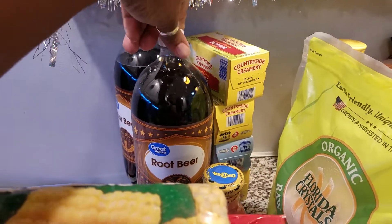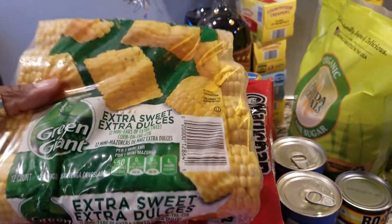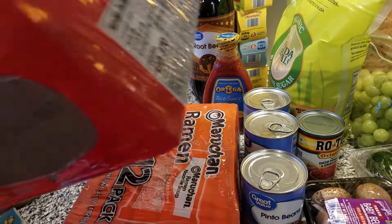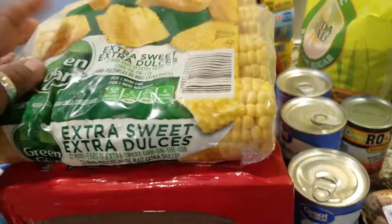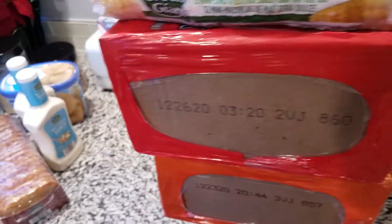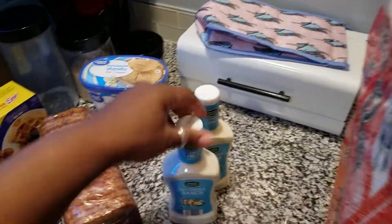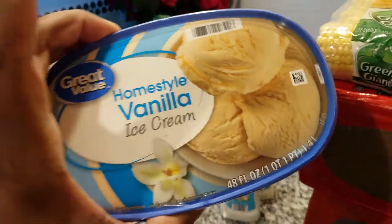Then we have some Ortega taco sauce, medium. Two root beers because we're gonna do some floats for dessert tonight. Some corn on the cob. And yeah — don't judge me, judge yourself — ramen noodles, I know, I know. We got two of them. And we got some vanilla ice cream for the floats.